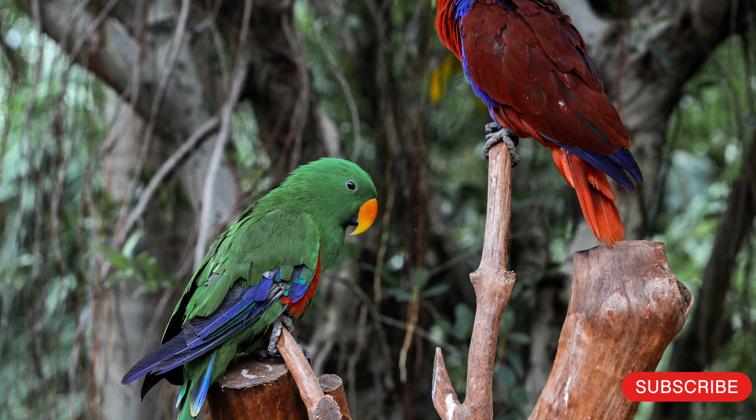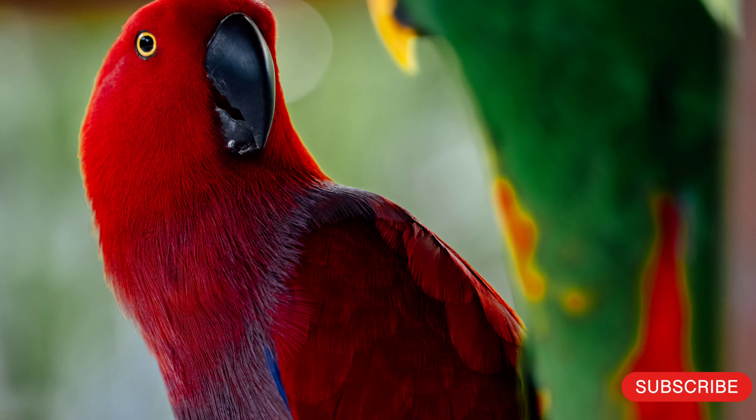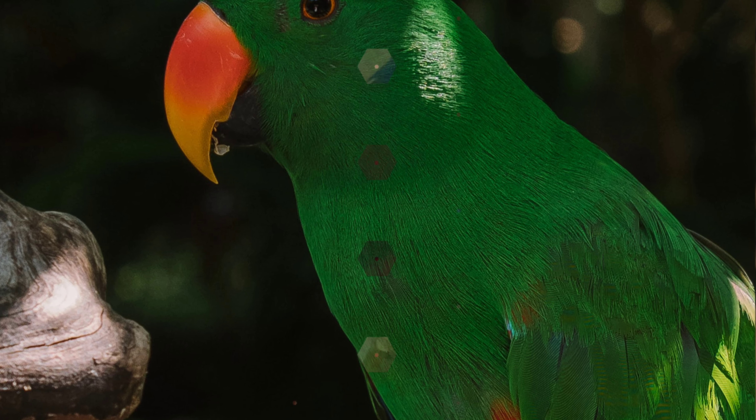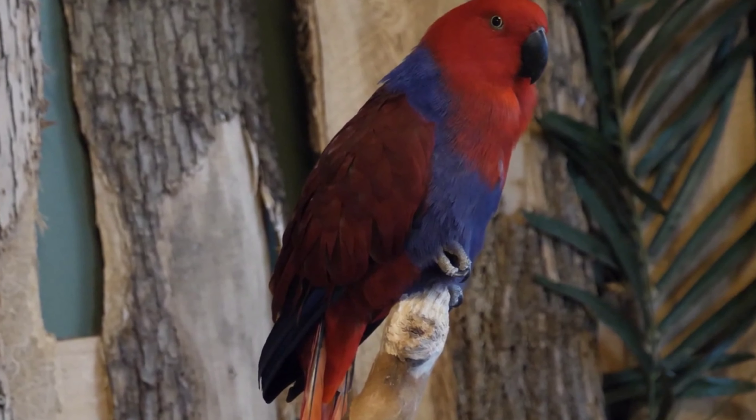Asalamu alaikum, welcome to Habib TV Informative. Don't forget to subscribe and press the bell icon. Today we will talk about the Moluccan eclectus, also known as the red-sided eclectus, a parrot species native to the Moluccan islands in eastern Indonesia.